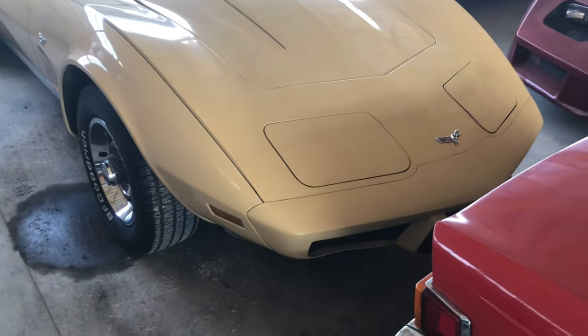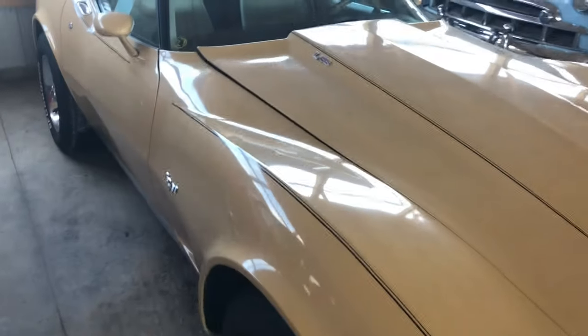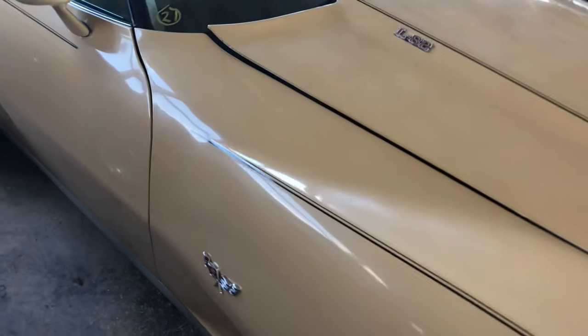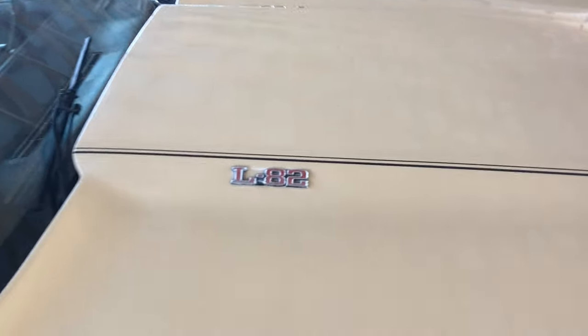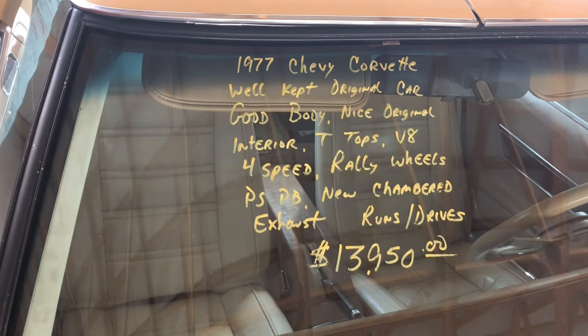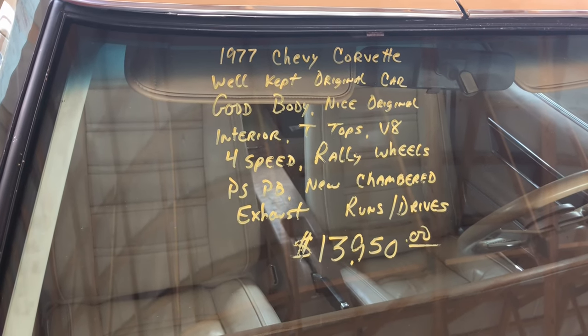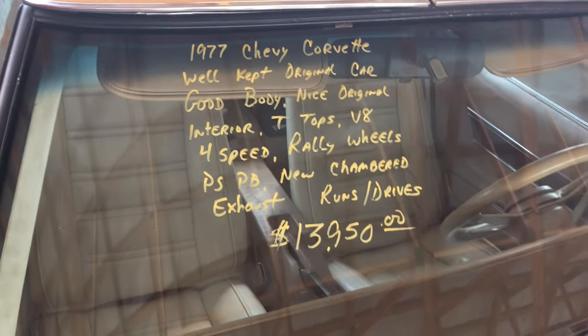Hey guys, sitting next to that Nova, I found this nice beige Corvette with an L82. Let's take a look at it. Nice vent. L82 tags. Look at what it says up here: 77 Chevy Corvette. Good body. V8 full speed.